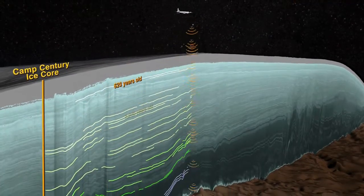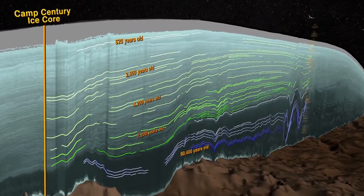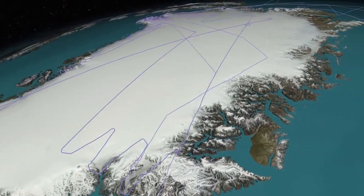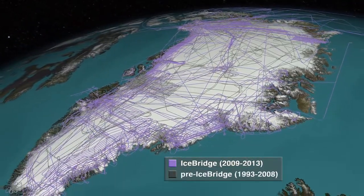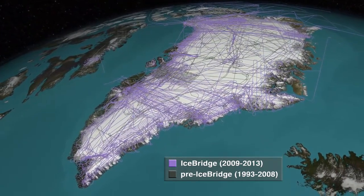Radar transmits electromagnetic pulses into the ice and records the reflected signals, allowing us to track the depth of the layers detected in the ice. Since 2009, NASA's Operation IceBridge has flown over Greenland more than 100 times with a wide variety of instruments, including radar, and produced vast quantities of data, adding to the work from many other missions.